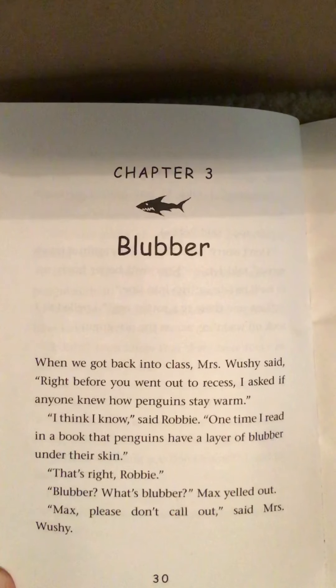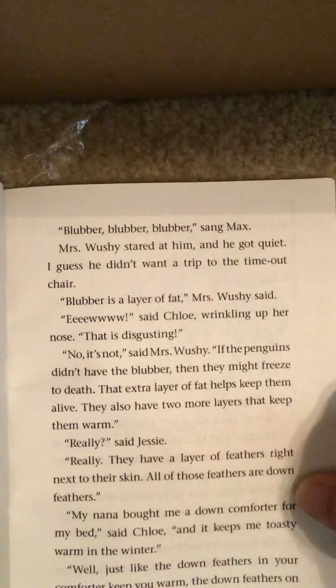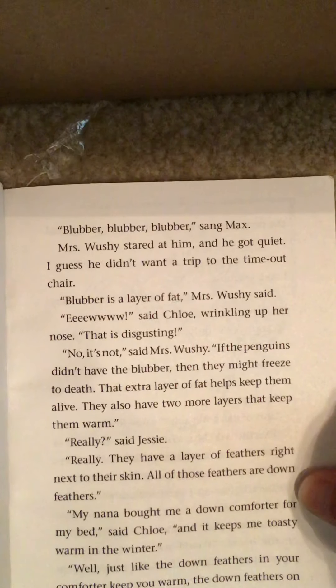'Max, please don't call out,' said Mrs. Wushy. 'Blubber, blubber, blubber,' sang Max. Mrs. Wushy stared at him and he got quiet. I guess he didn't want a trip to the timeout chair.